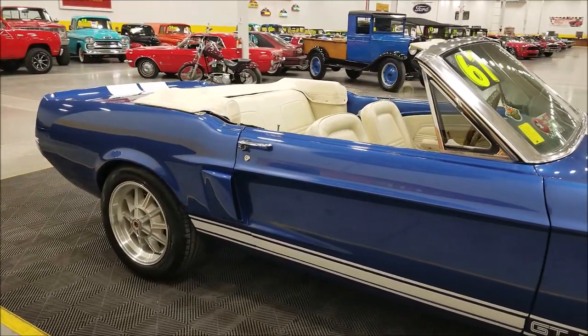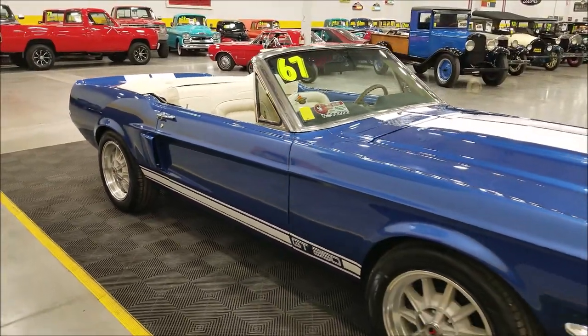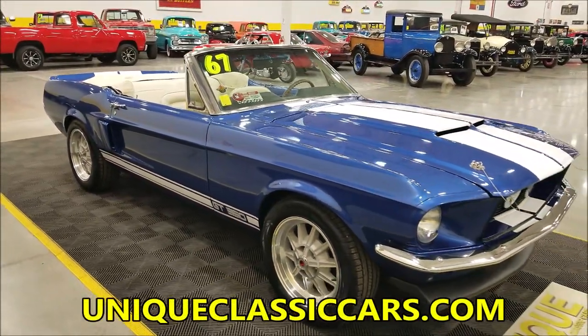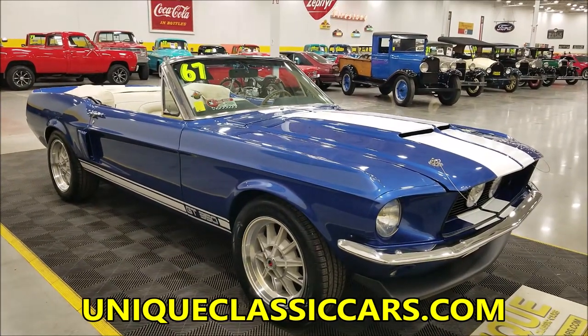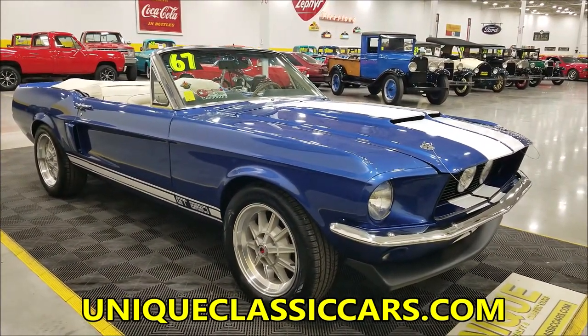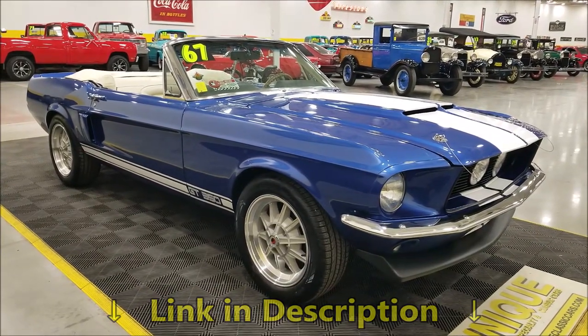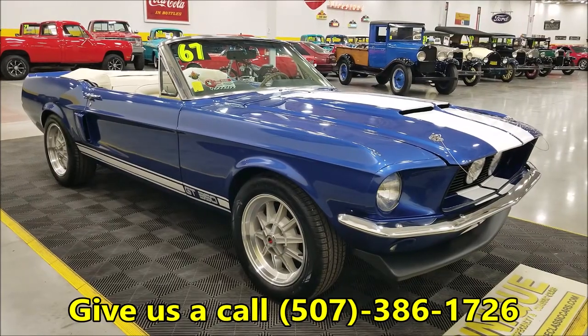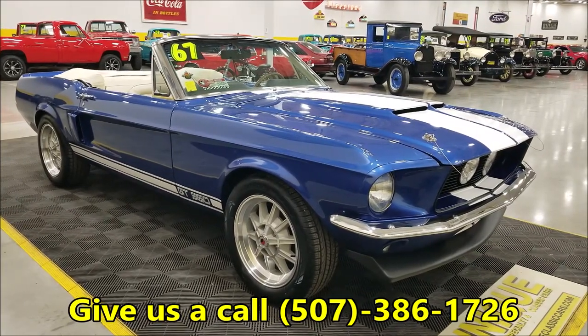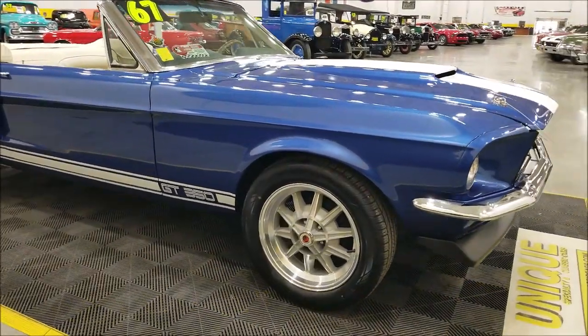You'll be able to check out the underside — kind of see what I'm talking about. It's not a restoration that we did here, but check out the underside pics, interior, and engine bay. All the pictures can be seen at uniqueclassiccars.com — there's a link down below this video in the description. Of course, call us at 507-386-1726; we'd be happy to answer any questions.